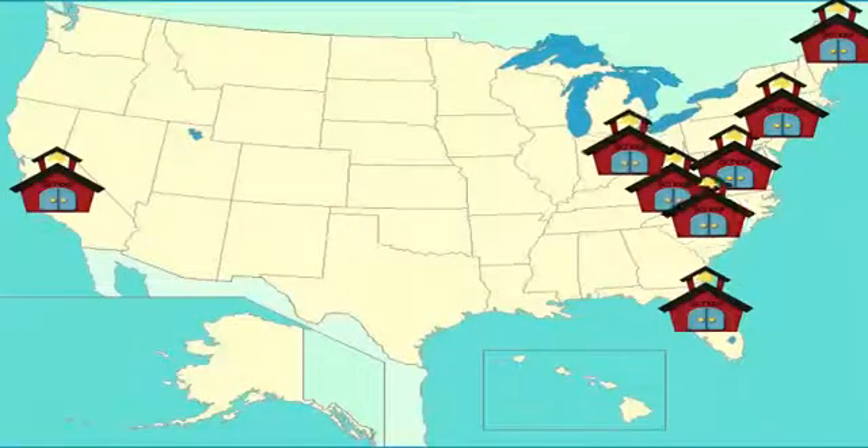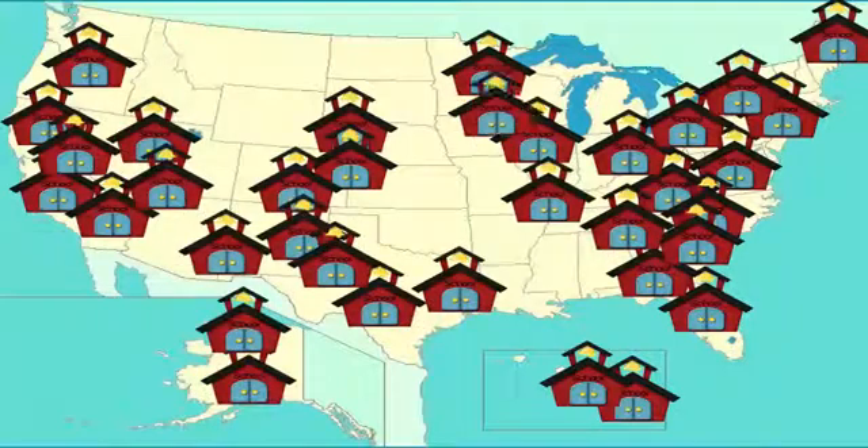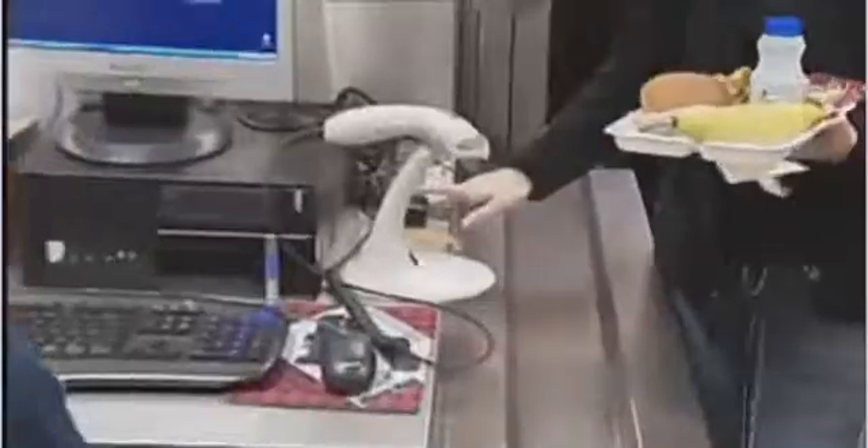Schools across the country and right around the corner from you are using biometric finger scanning to ensure 100% accurate identification all over the district. By now, we've all seen students scanning their fingers during lunch in order to pay for meals. But did you know that single biometric database can be used for so much more?